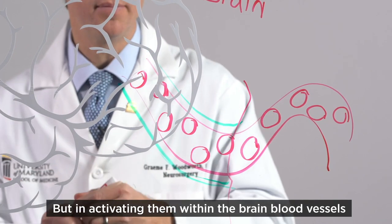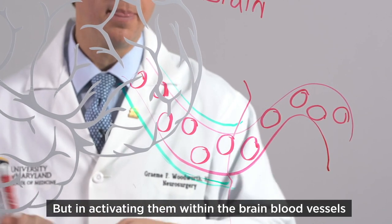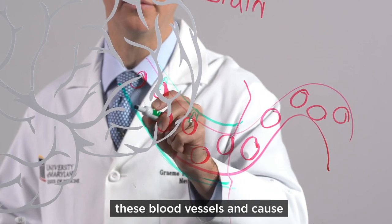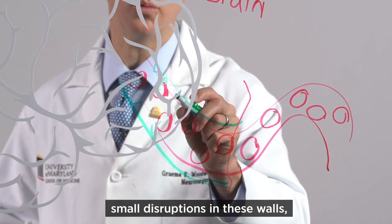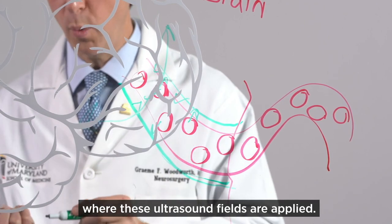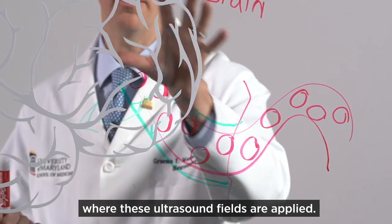But in activating them within the brain blood vessels, they are able to move and oscillate within these blood vessels and cause small disruptions in these walls, allowing treatments to enter into the brain where these ultrasound fields are applied.